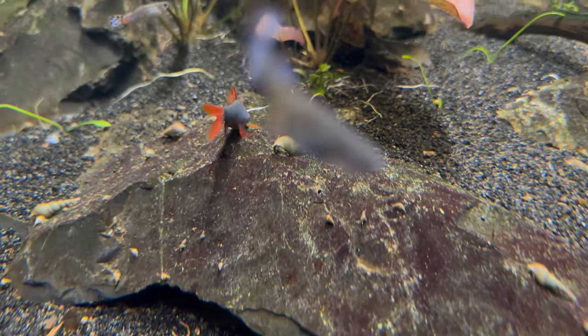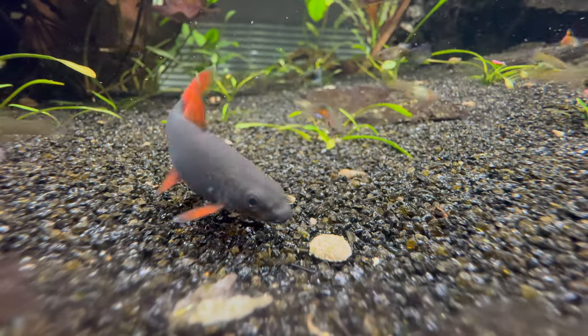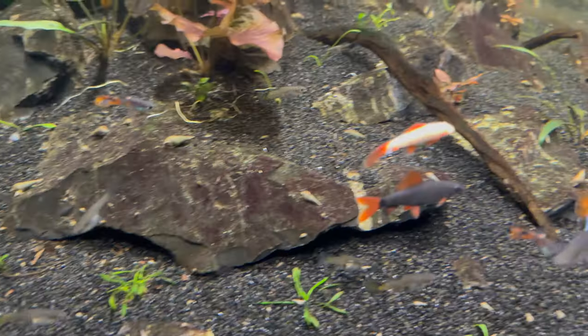The black rainbow shark is the bigger of the two and can chase the albino around a little bit, especially when they're feeding. But I've never seen either of them actually hurt each other.